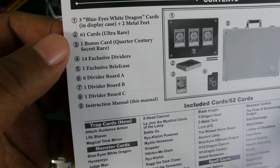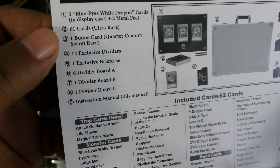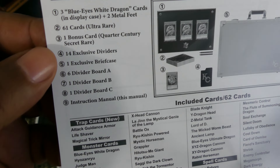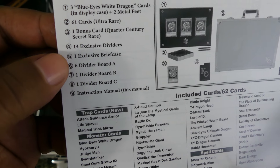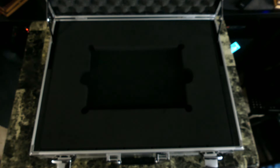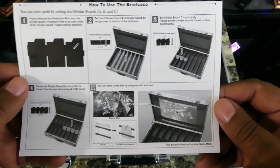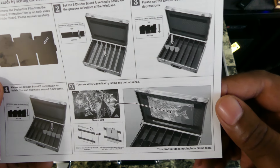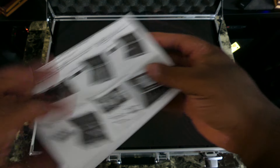You get three Blue Eyes White Dragons, a bonus quarter century rare — which is a new rarity that came out last year — 14 exclusive dividers, and one exclusive briefcase. This insert shows you how to set it up, which is really cool. You can even put a game mat in there on the top. This is awesome, I'm really excited for this product. Let's continue to look through it.